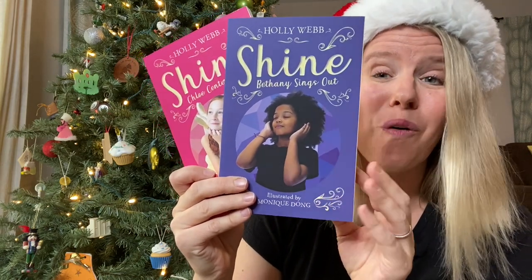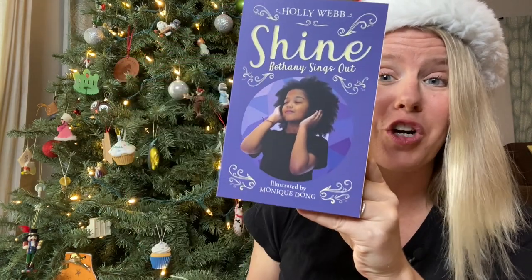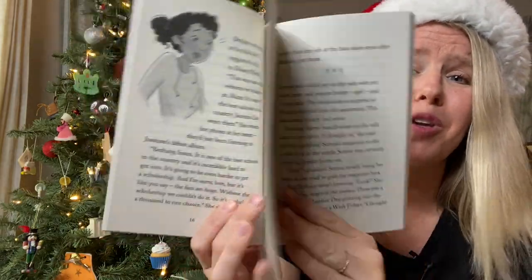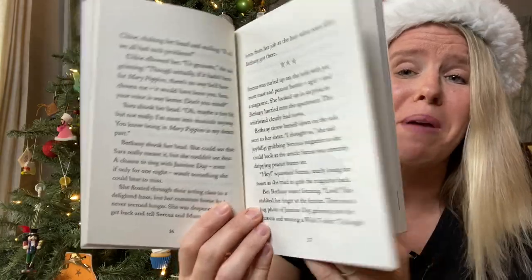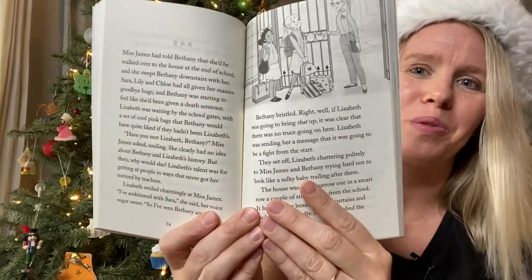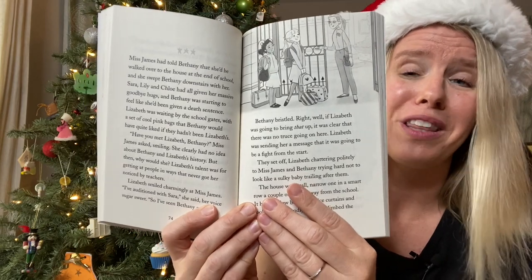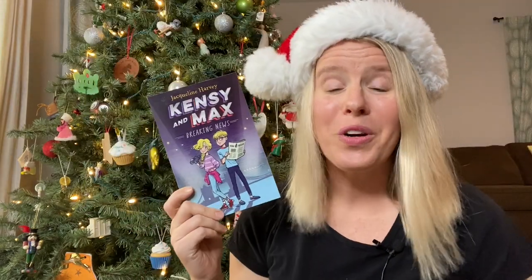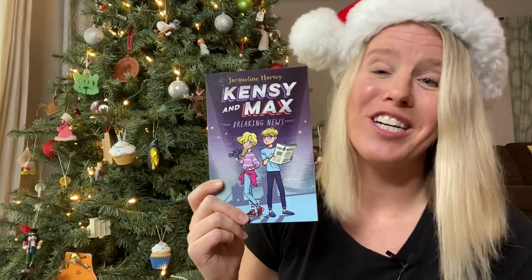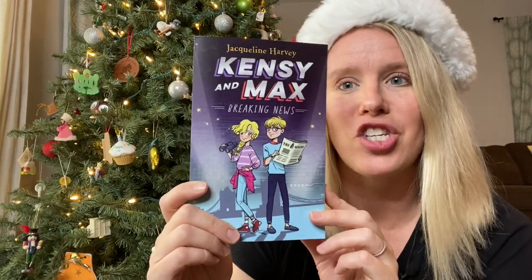This Shine series is so cute and would go along really well with the 'Year of Art.' This is a series of four books, each about a different girl at a performing arts school. These stories are beautiful stories of friendship and girls being empowered. They have a few illustrations throughout and are nice reads that are really going to encourage your child. For older kids, I love pairing a fun little hot chocolate spoon or maybe one of those hot chocolate bombs with a really good chapter book.